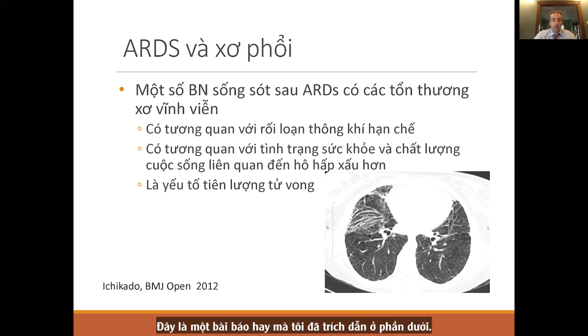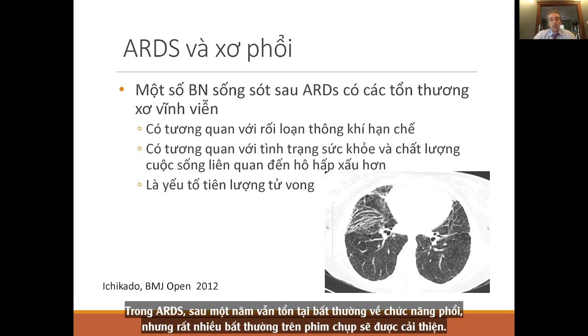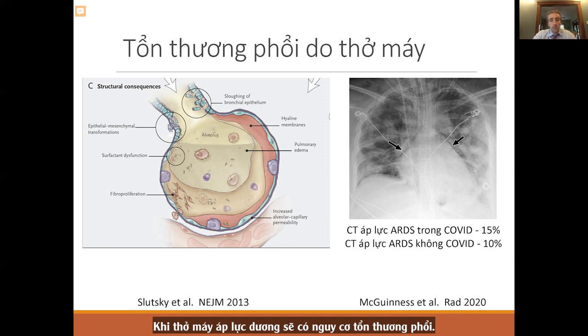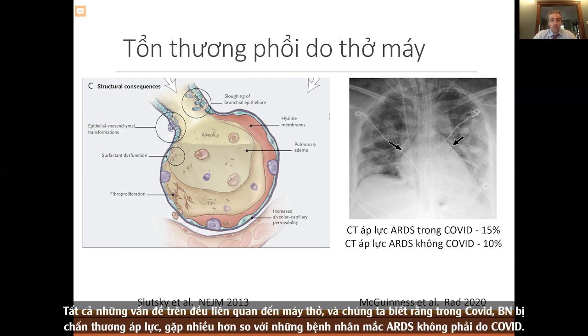What we notice with ARDS is that at a year's time, we still see functional abnormalities in pulmonary function tests, but many radiographic abnormalities improve. We also know that ventilators cause lung injury — using positive pressure ventilation leads to hyaline membranes, bronchial epithelium damage, and increased alveolar capillary permeability, essentially non-cardiogenic pulmonary edema. With COVID, patients actually have more barotrauma — more trauma from the ventilator — than ARDS patients without COVID.